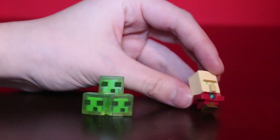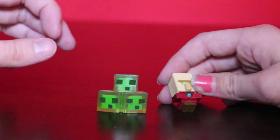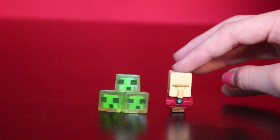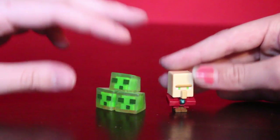Oh my gosh, I love these — these are really really cool. I'm so glad that we got these. I think so far this might be my favorite series for these Minecraft figures.